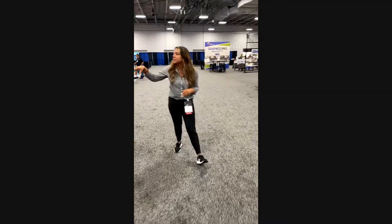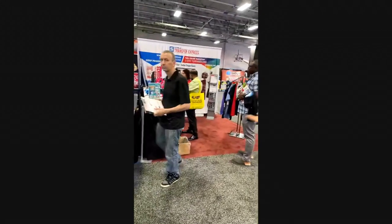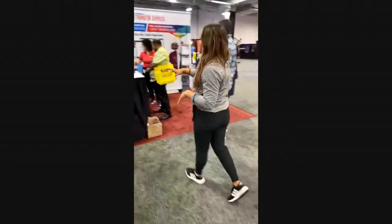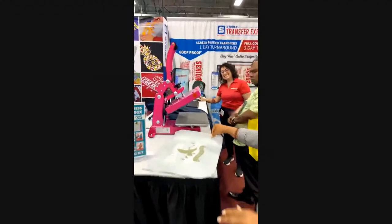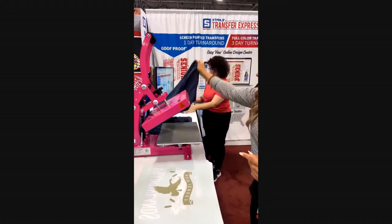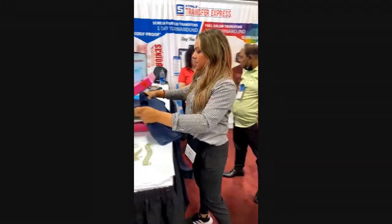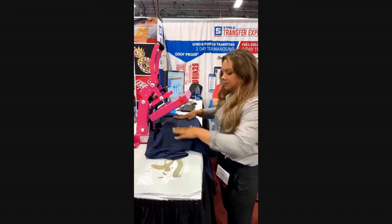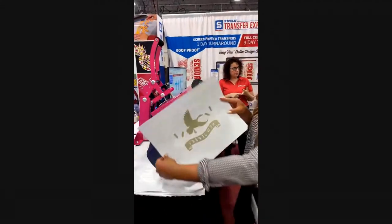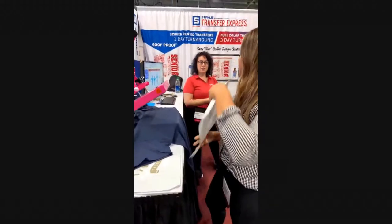Heading over to the Transfer Express booth, we are featuring the 9x12 pink craft press. It seems like it's been a crowd favorite — people are loving the small press, and we are pressing a booth proof transfer on that. Again, using a cotton T-shirt for this application. These colors are golden white.